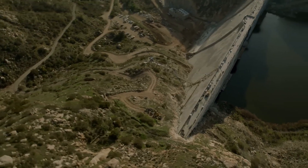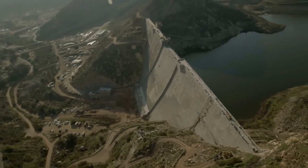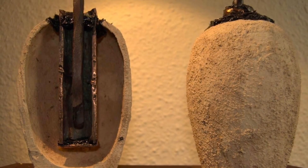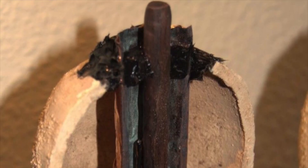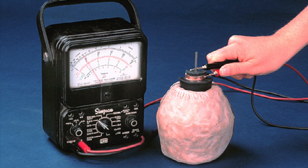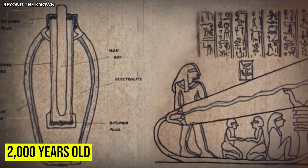Baghdad Battery. Found near Baghdad in the 1930s, this clay pot didn't look like much. But inside was a copper tube and an iron rod — exactly what you'd need to make a battery. Fill it with vinegar or lemon juice, and it produces a small electric charge. That might sound basic, but this artifact is over 2,000 years old. It predates the discovery of electricity by centuries.